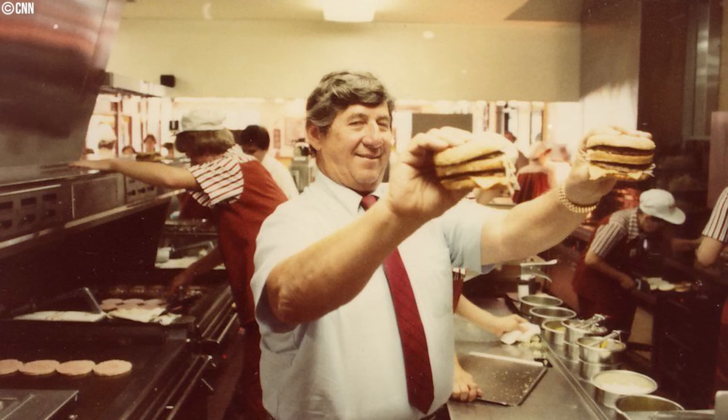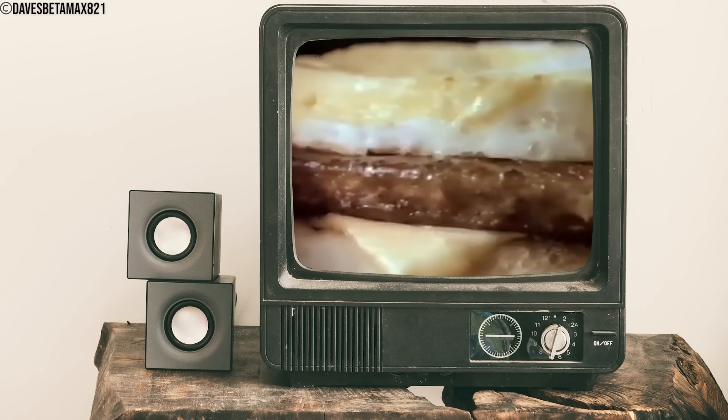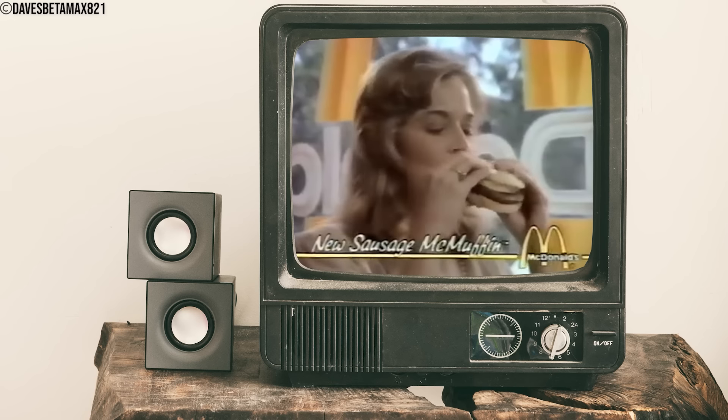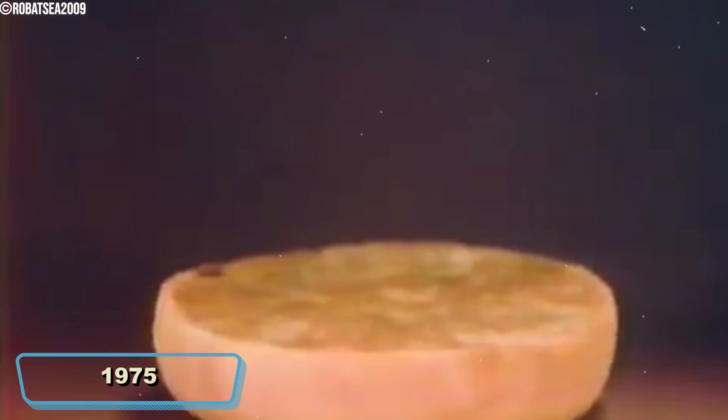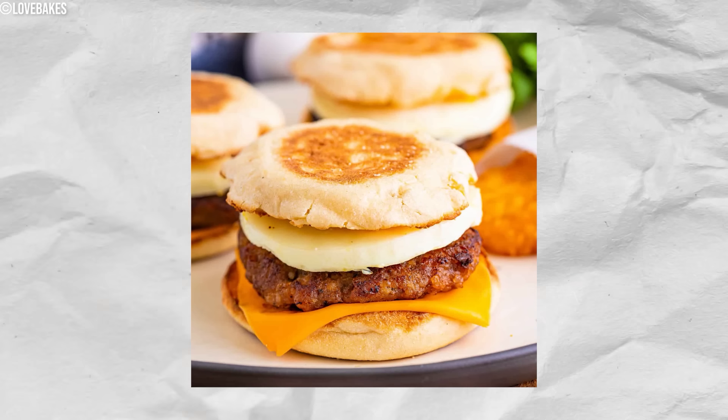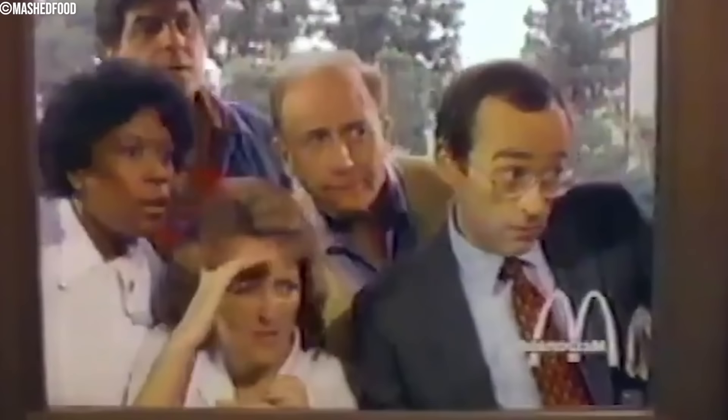The Sausage and Egg McMuffin was first introduced by McDonald's in 1975, created as part of their breakfast menu expansion. It became an iconic fast food breakfast item appealing to consumers worldwide. It featured a pork sausage patty, a free-range egg, and a slice of cheese, all served on a toasted English muffin — a delicate balance of savory sausage, creamy egg, and melted cheese. The Sausage and Egg McMuffin is still sold by McDonald's as part of their breakfast menu today.